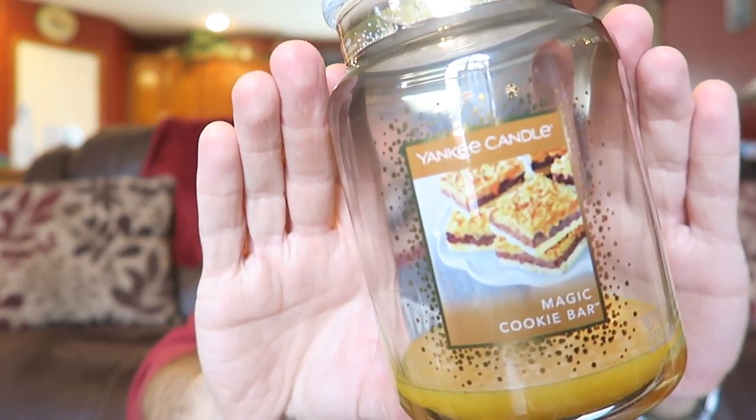I'll read the description of Magic Cookie Bar — it says layers of lusciousness: chocolate, coconut flakes, brown sugar, butterscotch, and more. What I mostly pick up when I first smell this is toasted coconut — quite a bit of it. You also get a little chocolate, but it's not like a chocolate layer cake, just a subtle hint of chocolate mixed with that toasted coconut.